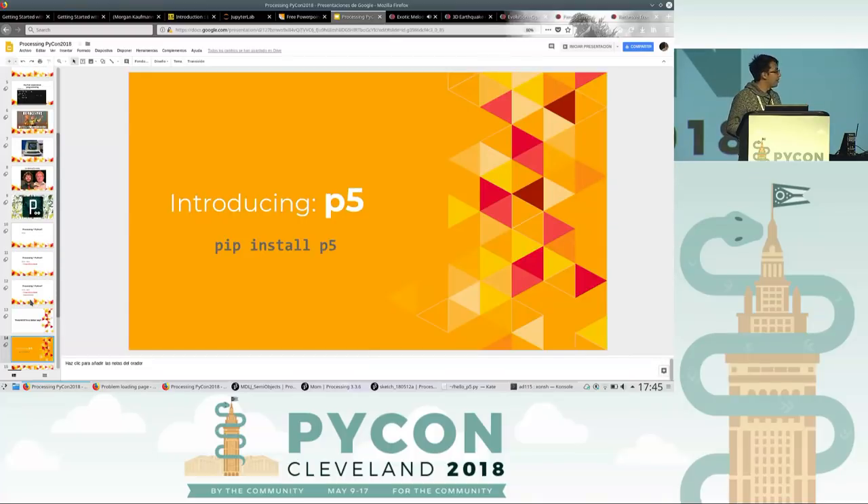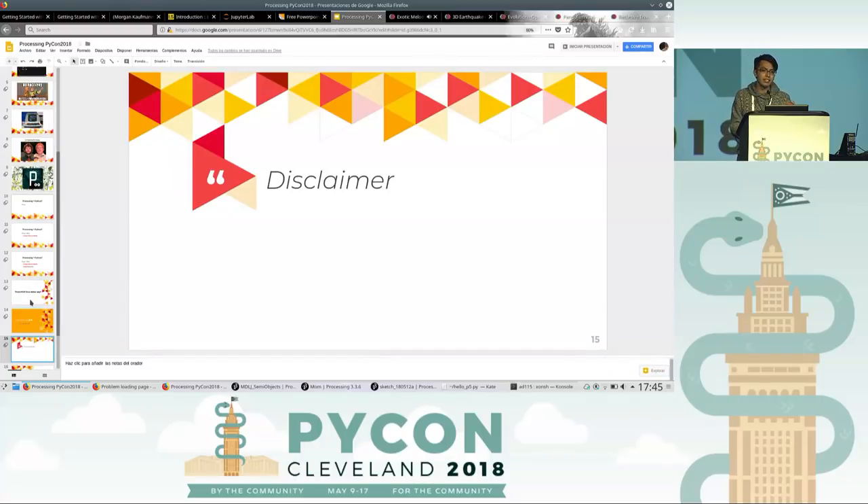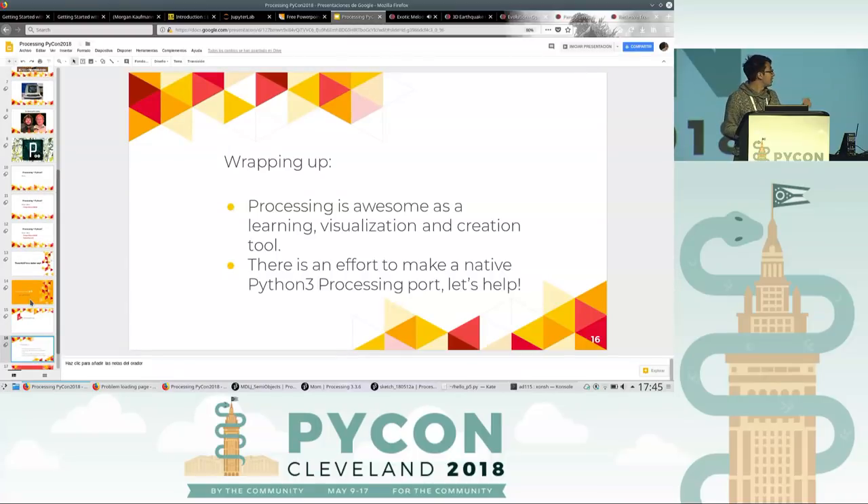And there is. In the last year, there was this project called P5, which is a Processing port to Python. You can install it. I'm not the developer, but I'm spreading the word. Processing is awesome — it's a learning, visualization, and creation tool. And we can help to develop this so that more people can use it. Thank you.